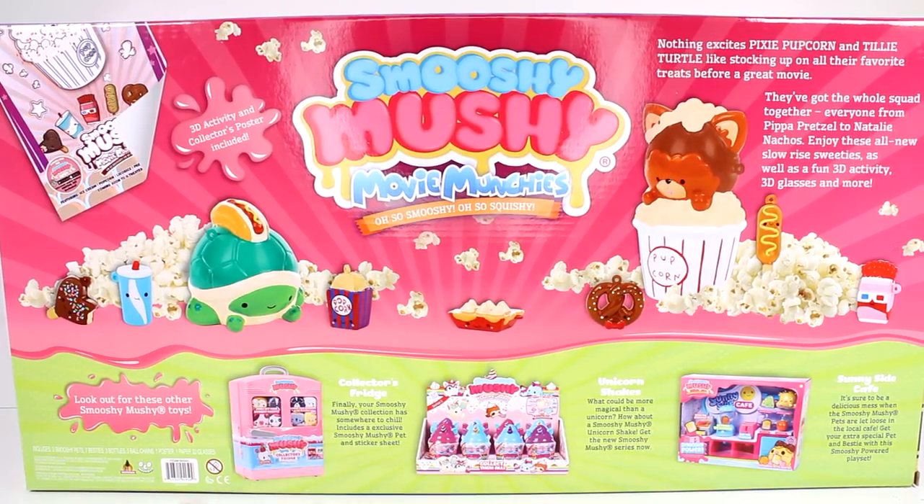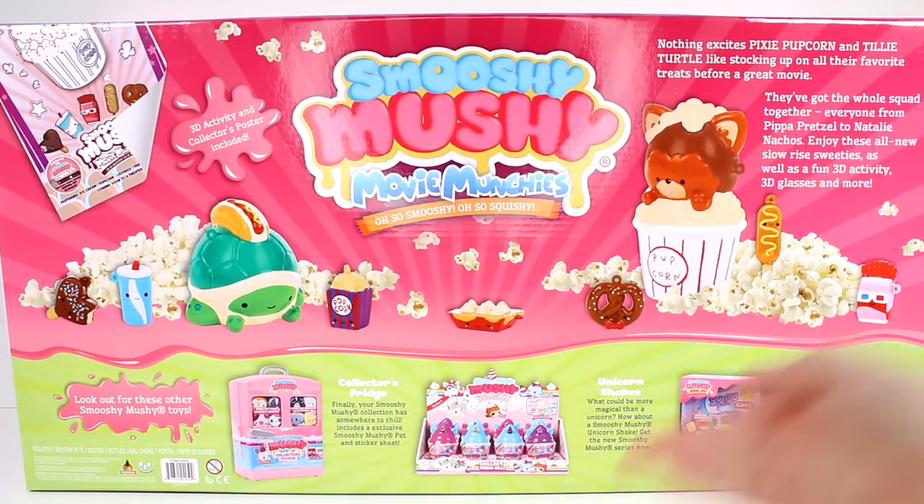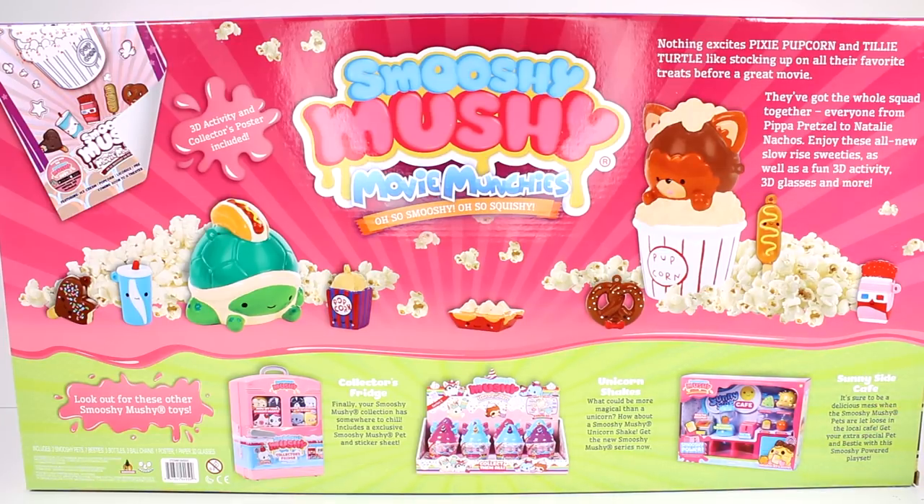You can see some of the other things you can collect like the collector's fridge, unicorn shakes, and the Sunnyside Cafe, which I have opened all of those on this channel. Make sure you check out the Smooshy Mushy playlist. Let's go ahead and get this box open so we can start playing with these guys.